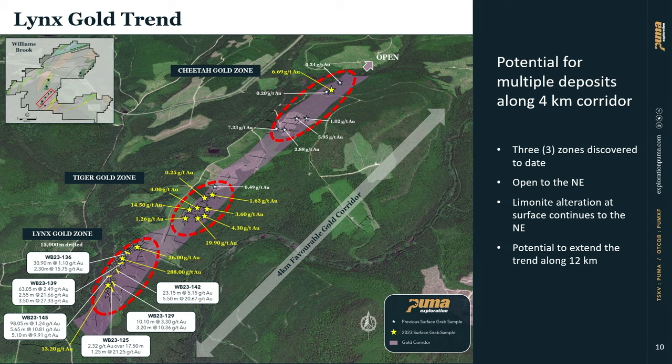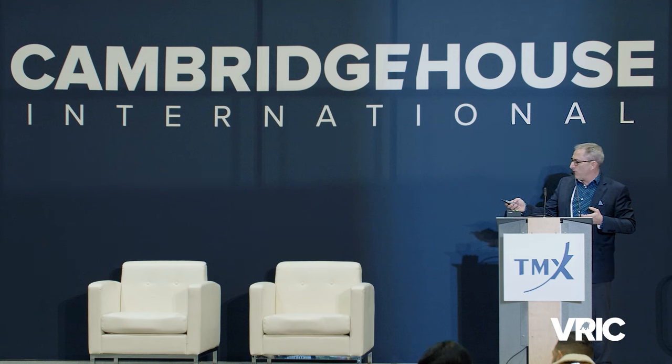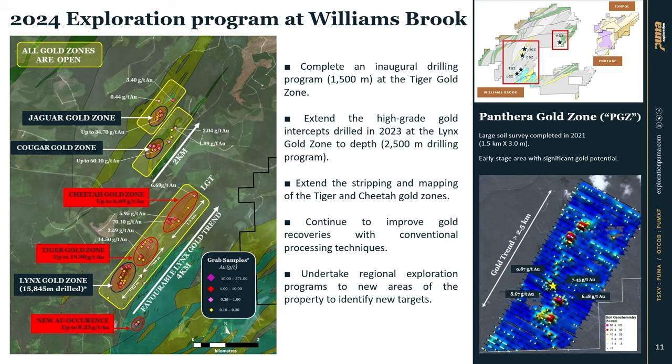Being Puma Exploration, we have the Tiger Zone, the Length Gold Zone, the Cheetah, and the Cougar — we're a cat company, so we need to find more names with cats and make more discoveries at surface. This winter, we're doing a small drilling program to test the Tiger Zone, similar to what we did when we made the original 5-gram discovery. We'll wait for assays back from the lab and see the potential of the entire Length Gold Zone over four kilometers.